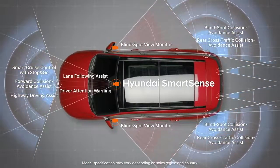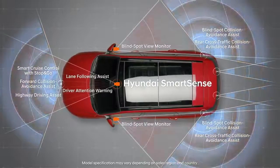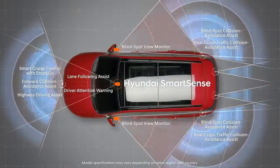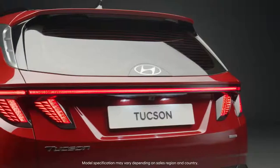Hyundai SmartSense will bring comfort to your shoulders, calves, and even your mind. Enjoy a new life with the all-new Tucson.